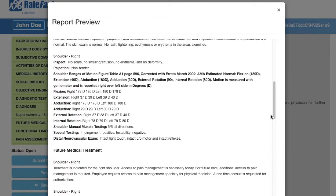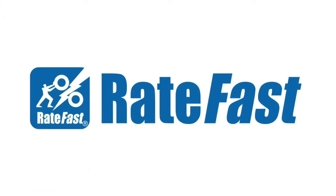Your RateFast PR4 report is now fully formatted and ready to print. Click our Start Today button to begin your free trial of California's most advanced and effective report writing tool.